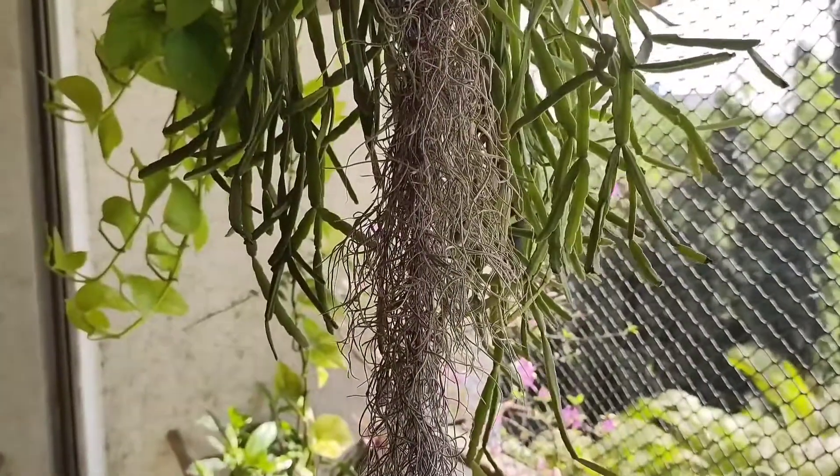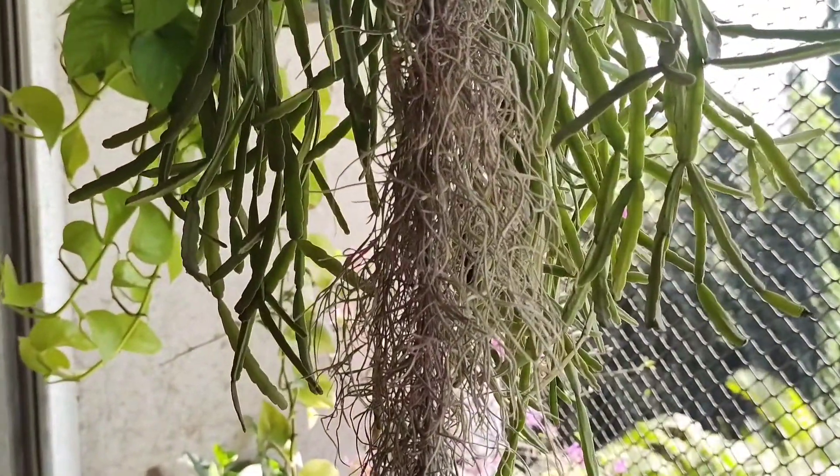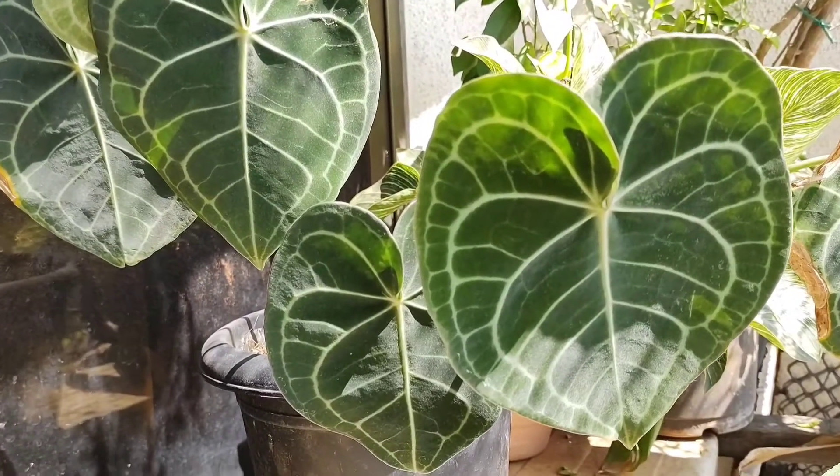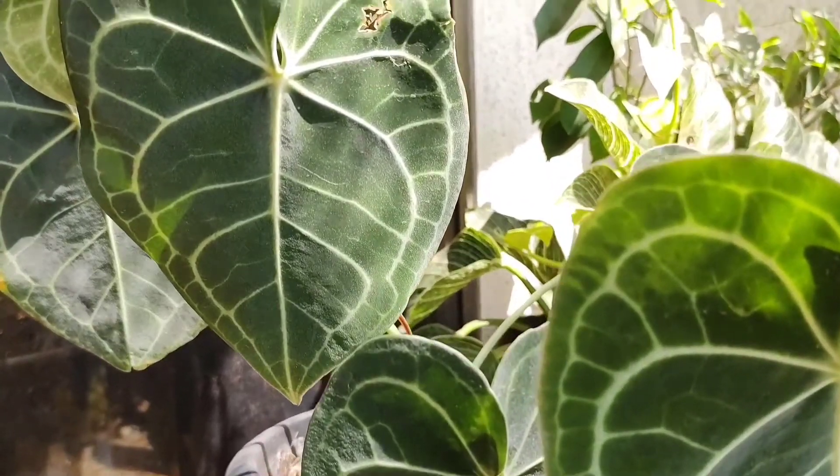We don't think about it, but a root system also needs oxygen to survive. In fact there are many plants for whom good air circulation is non-negotiable. Orchids, air plants, and other epiphytes like anthuriums are a few examples.